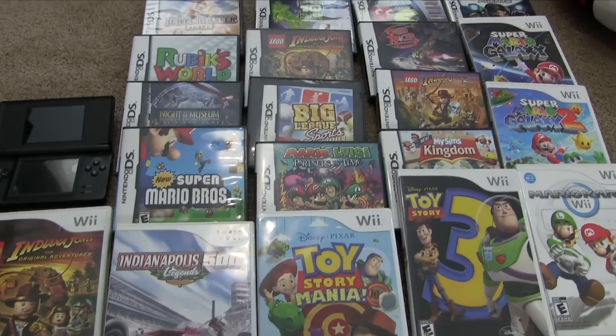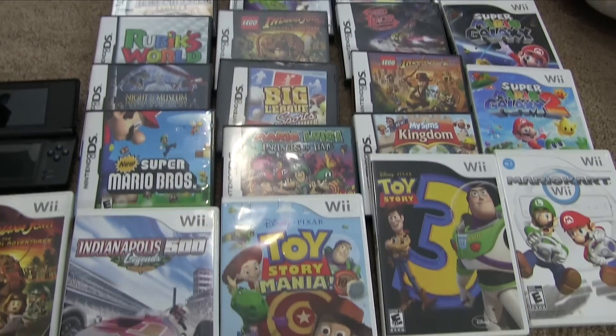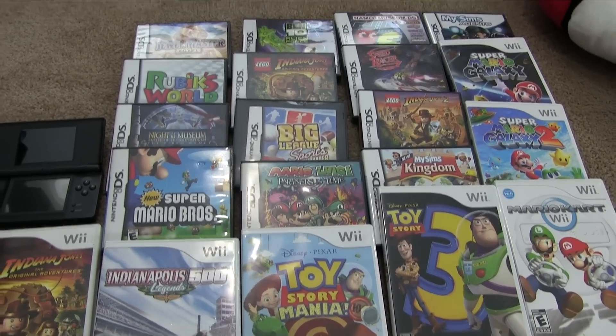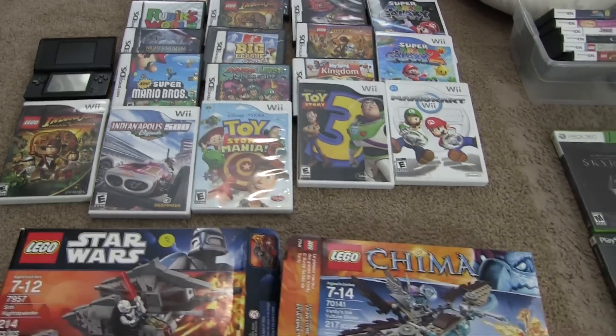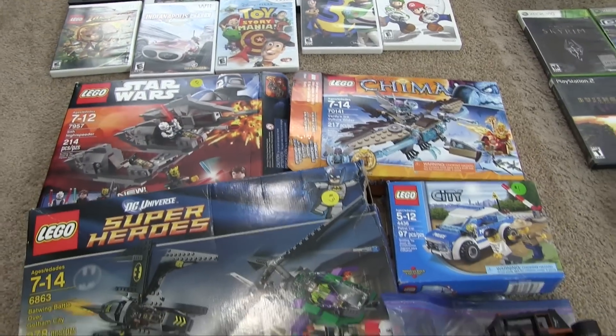I didn't want to haggle — $25 is a really good deal — so I didn't even try. I just wanted to move on to the next sale.